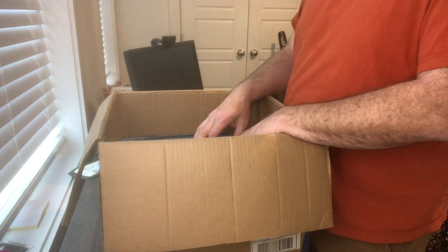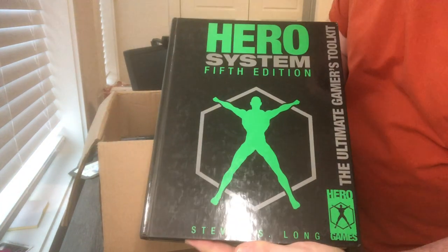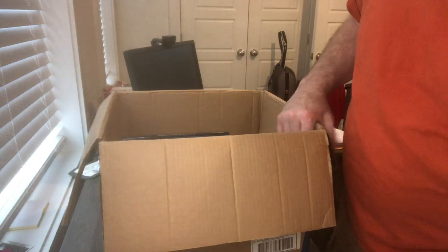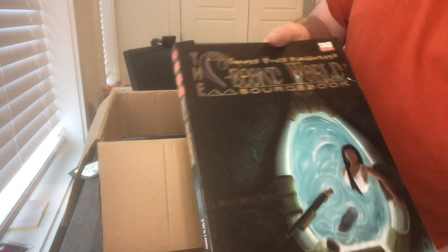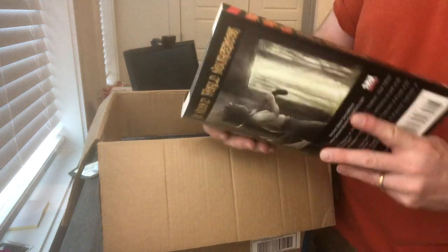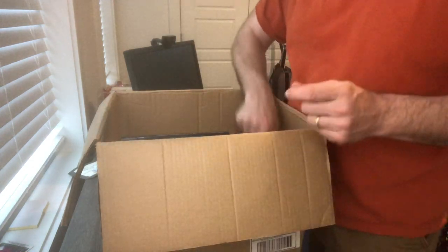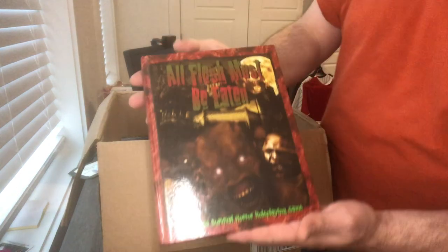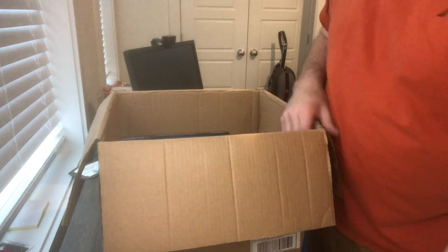We've got Hero System — this is the unrevised fifth edition core book. The Second World sourcebook, a small press D20 from Second World Publications. All Flesh Must Be Eaten — this is the original edition, not the revised.